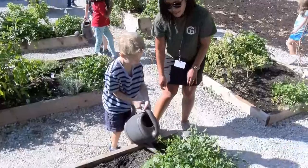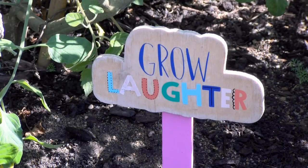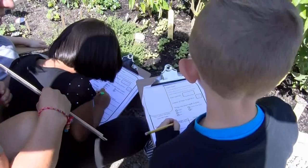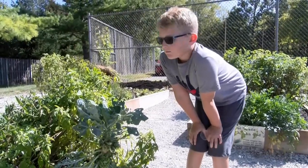And they say things like, 'Mrs. Schaefer, Mrs. Keller, Mrs. Nickel — thank you so much for having a garden for me to go to because I haven't made a friend yet,' or 'I'm new to the school and I'm very shy.' And for us, we cry in the tool shed about this. It's just overwhelming and heartwarming, and we're so happy to have a garden for them to go to.